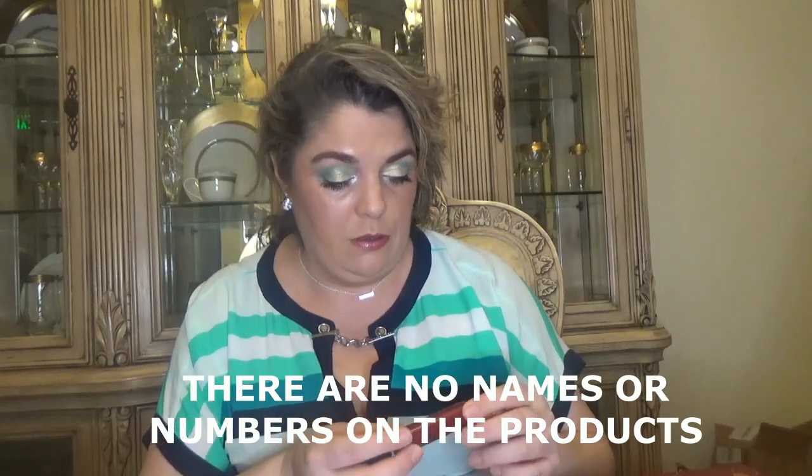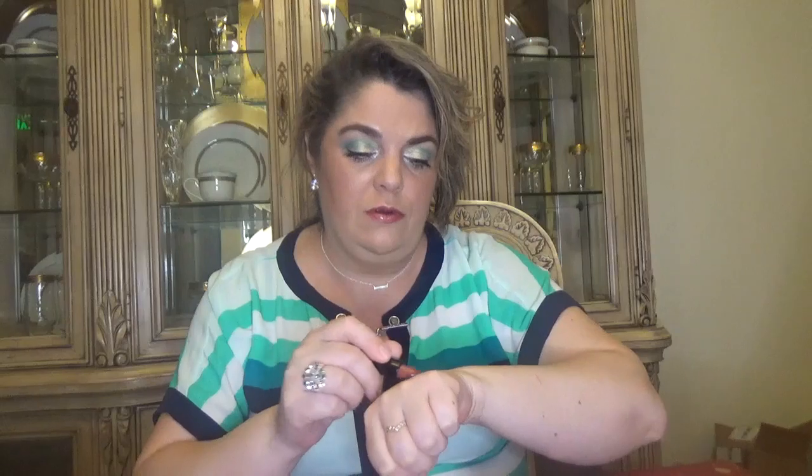For day number two we have a lipstick — this one is Makeup Revolution London. The shade name is just a number on the side, something like 'rouge' something. The print is very small on the back, but here is the color — let me swatch this one for you. Here is the color for the first lipstick. Let's see day number three.